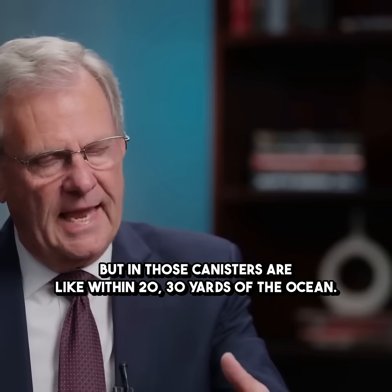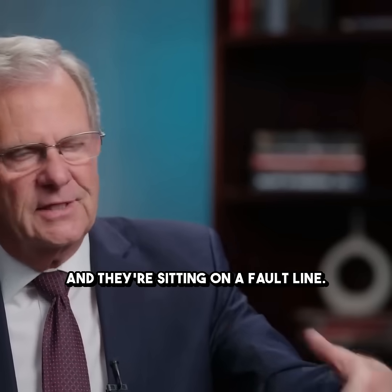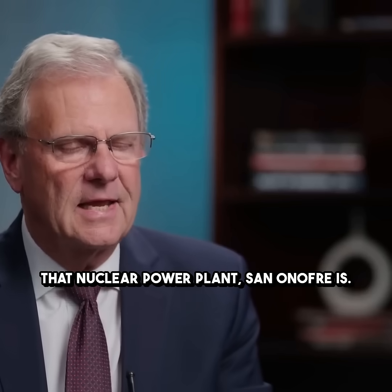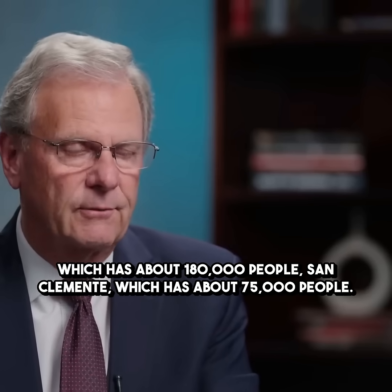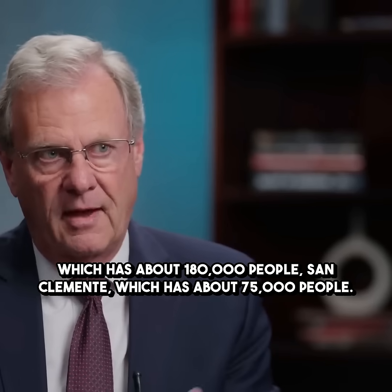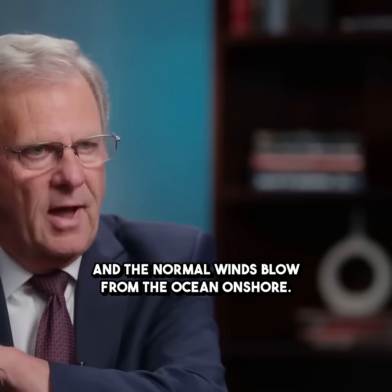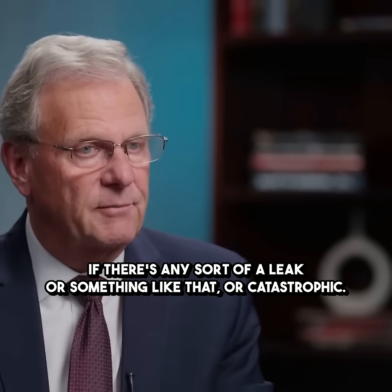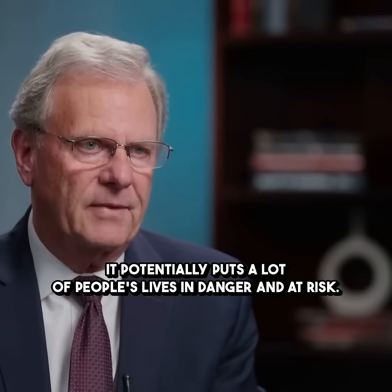Those canisters are within 20 to 30 yards of the ocean, and they're sitting on a fault line that the San Onofre nuclear power plant sits on. It's very close to the ocean and very close to Oceanside, which has about 180,000 people, and San Clemente, which has about 75,000 people. The normal winds blow onshore, toward the inland. So if there's any sort of leak or something catastrophic, it potentially puts a lot of people's lives in danger and at risk.